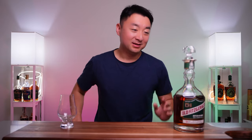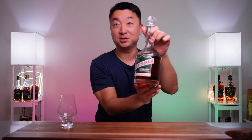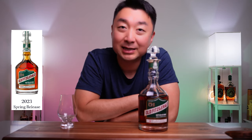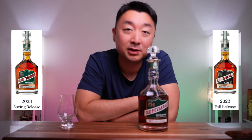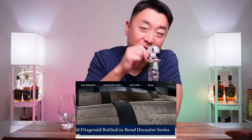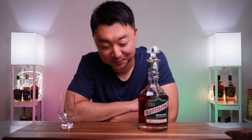Hey, what's going on everyone, welcome back. My name is Steve and this is my blind eye. I got another great bottle to share with you today — this time from Heaven Hill Distillery. We have the Old Fitzgerald Bottled in Bond 10-Year Kentucky Straight Bourbon Whiskey. Heaven Hill comes out with two renditions of this decanter series every year, and this is the Spring 2023 version.